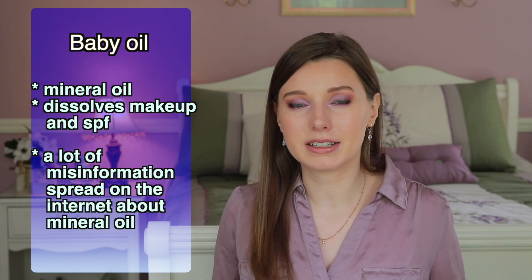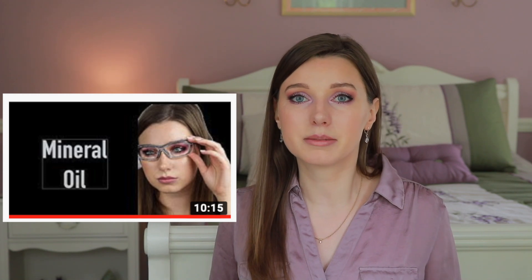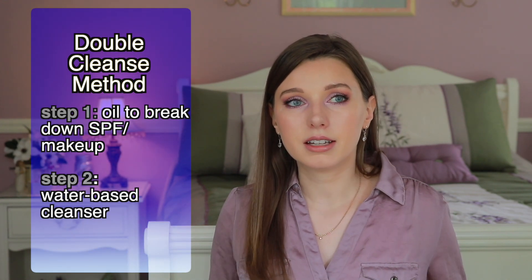There are a lot of internet myths about mineral oil. I have a video all about whether mineral oil is safe — I also discuss the difference between cosmetic grade mineral oil versus industrial mineral oil. In short, mineral oil used in cosmetic products undergoes a refining and purification process to remove impurities that would be hazardous to health. In my view, mineral oil is a great ingredient to break down makeup and SPF before going in with a water-based cleanser, and many high-end oil cleansers are mineral oil-based.